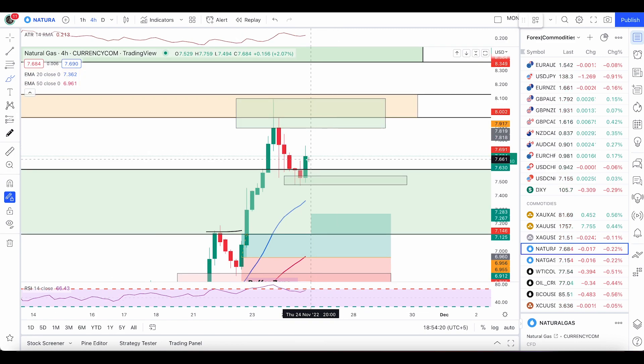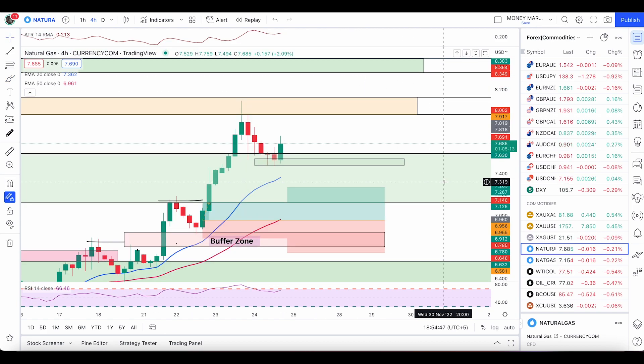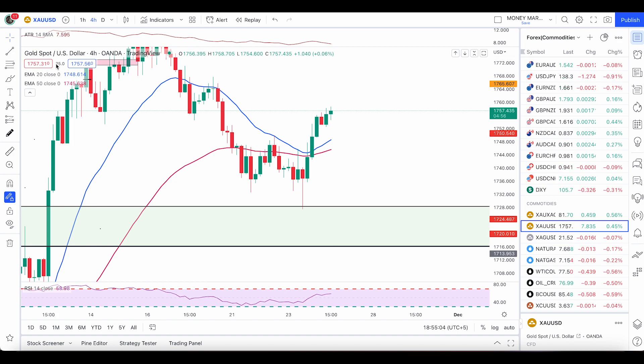To take further buy trades, once we have a take profit hit with this engulfing candle, if the price breaks and closes above this high and this wick as well, only then I'll be looking to enter further long trades. Keep an eye here on both sell and buy conditions. First we are looking at the buy, and once we are in this zone and price is rejected, then we will look for a sell if we have a double top condition.